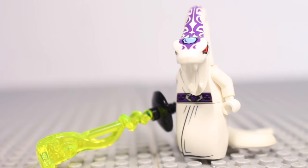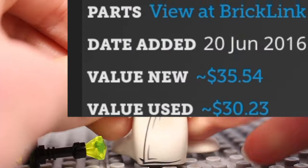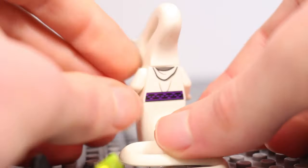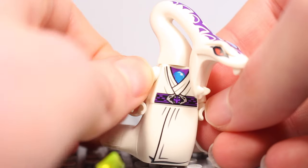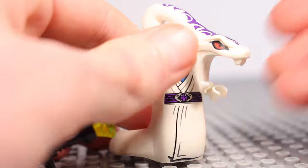At number 14 we've got Day of the Departed Pythor, who will go for around $35 new and $30 used. No surprises here — this is a brilliant minifigure, one of my favourite Pythor figures released. I love the white robes he has; exclusive to the Samurai X-Cave in 2016, this is certainly a worthy inclusion on this list.